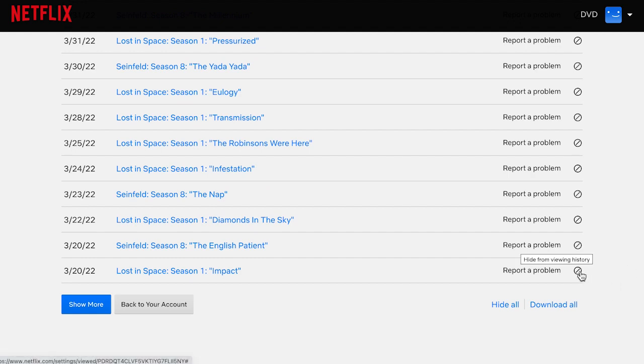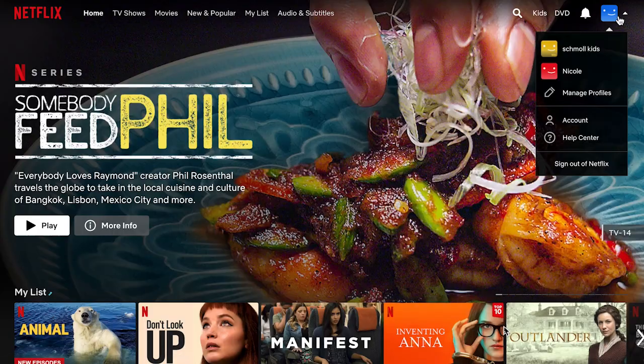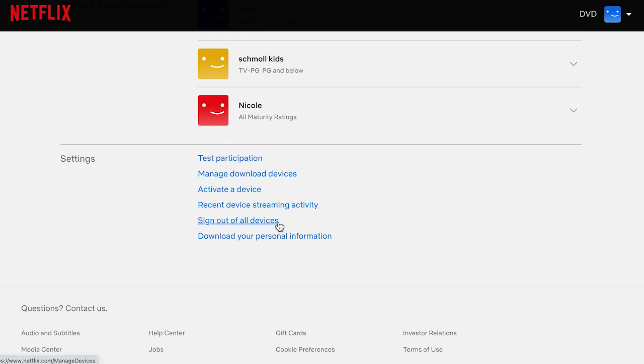Let's cover our final Netflix settings trick: signing out of all devices. Why might you want to do this? Maybe there's someone streaming on your Netflix account who shouldn't be anymore, or you think your account might have been hacked. You can sign out everywhere with the click of a button. Click profile, then account, then scroll down to the bottom and click sign out of all devices. Confirm your choice and voila, you're done.